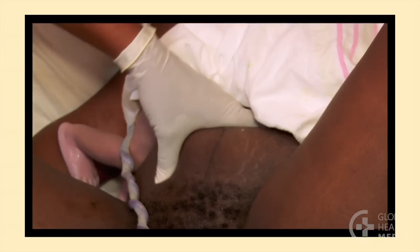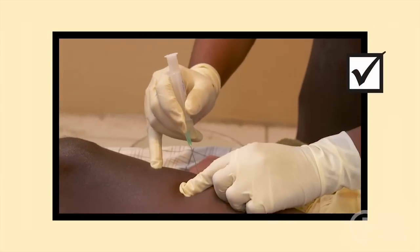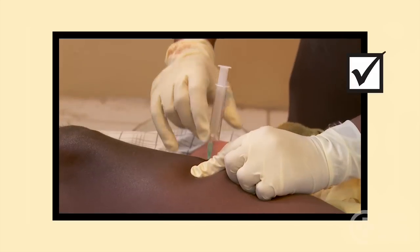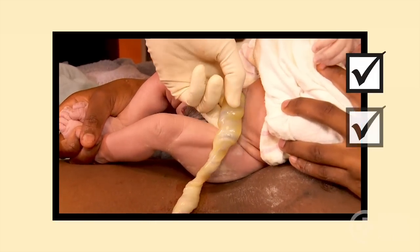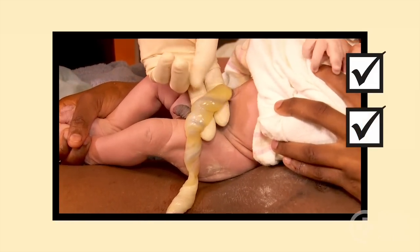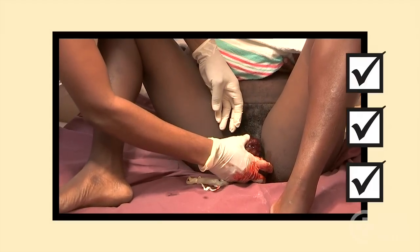Remember: just after the birth, check for a second baby and then give IM oxytocin to prevent postpartum blood loss. Delay cutting the cord. Most often, the placenta will deliver naturally with little blood loss.